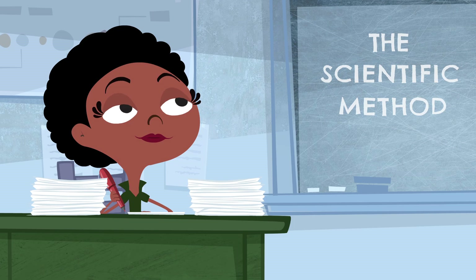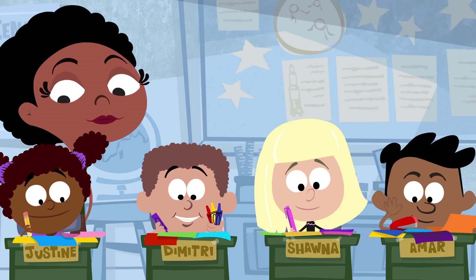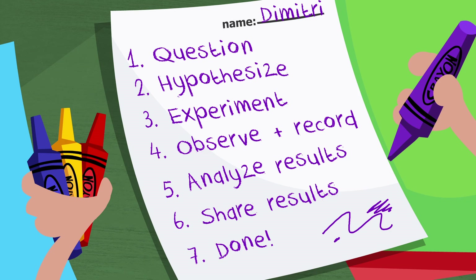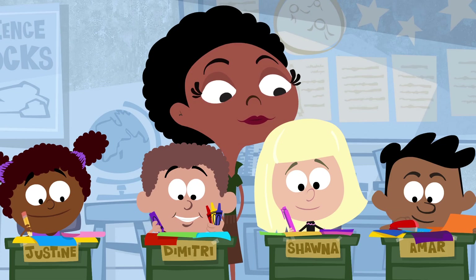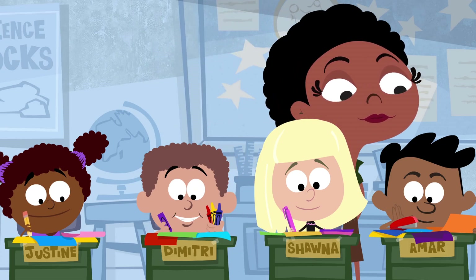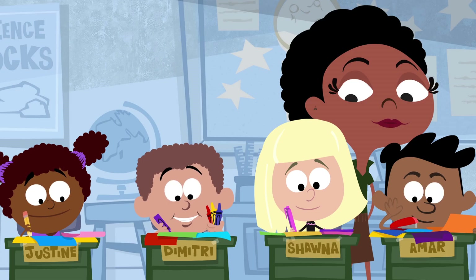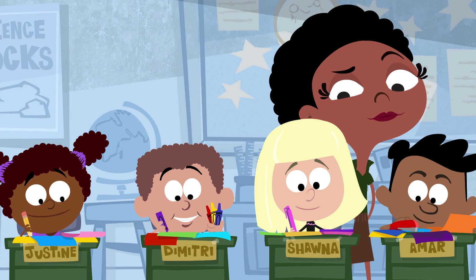Wouldn't I ask a juggler? Just as I thought. Like so many students before them, they've gotten the impression that the scientific method is some rigid, universal process with a discrete beginning and end. The way science is made is a bit more complicated than that.